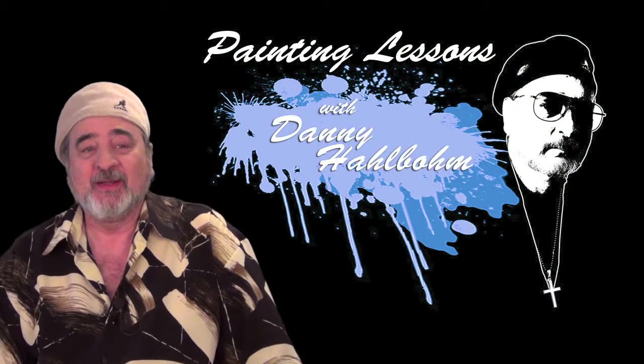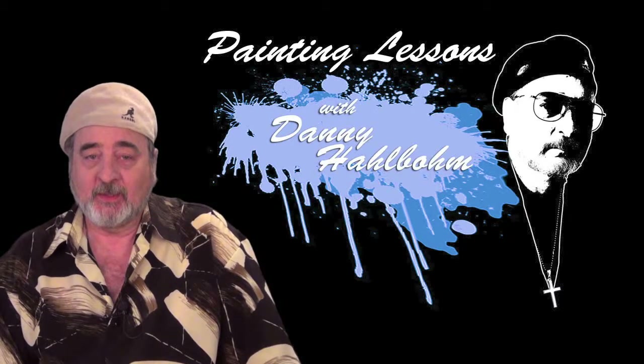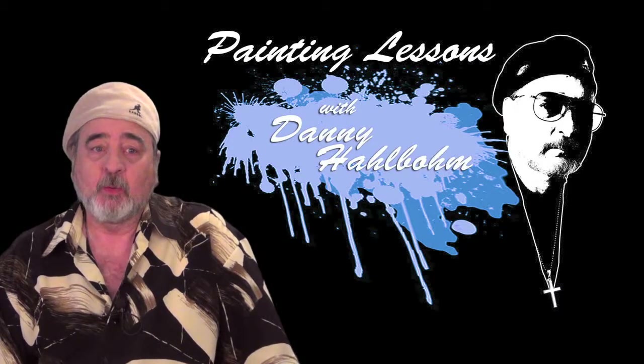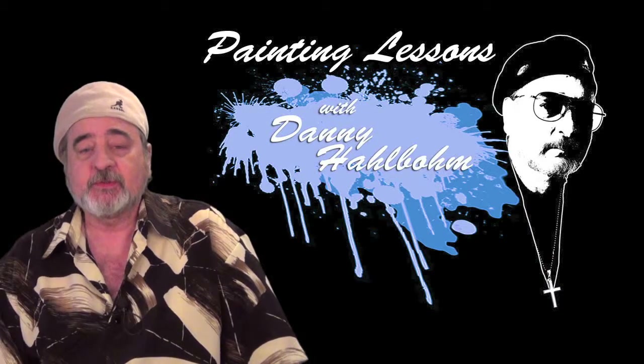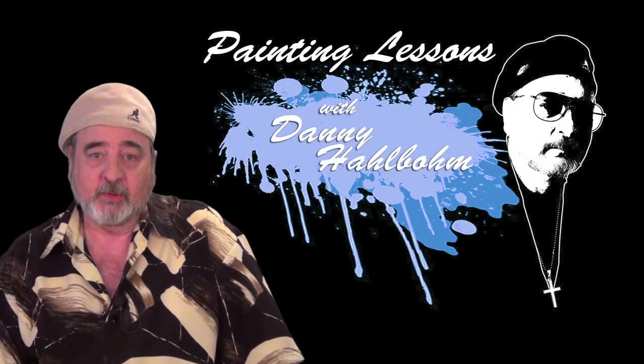Hi, I'm Danny Halvon. I would like to welcome you to Lessons in Oil Painting with Danny Halvon. I've been painting for about 40 years and my work has sold over 8 million copies around the world, and I would like to share some of the secrets of painting I have learned in those 40 plus years.